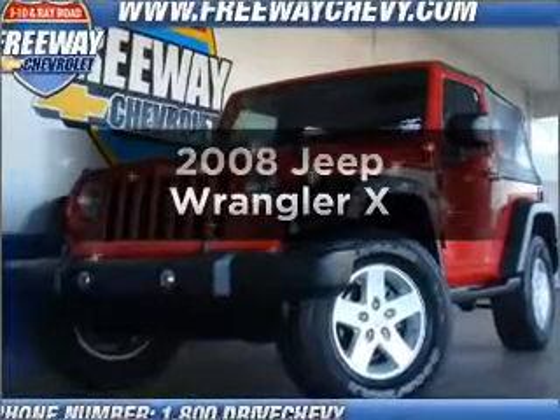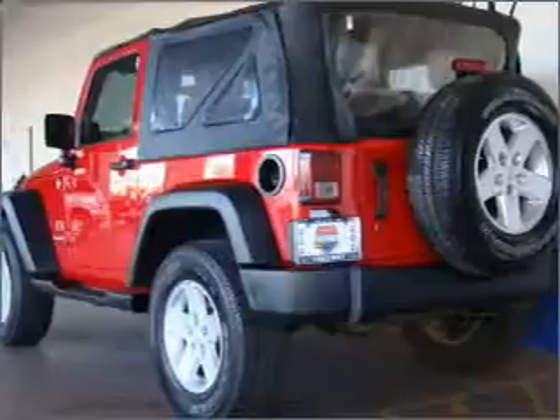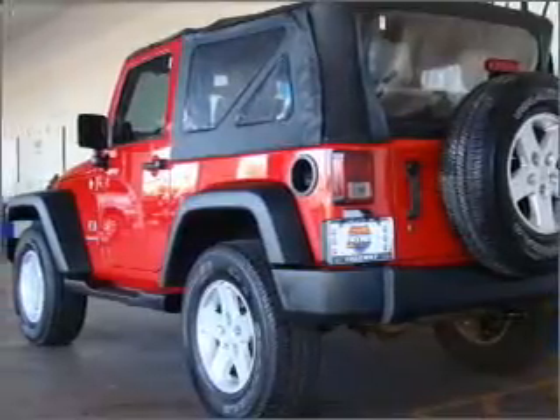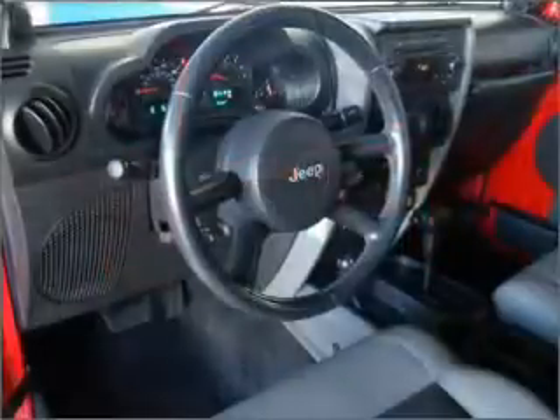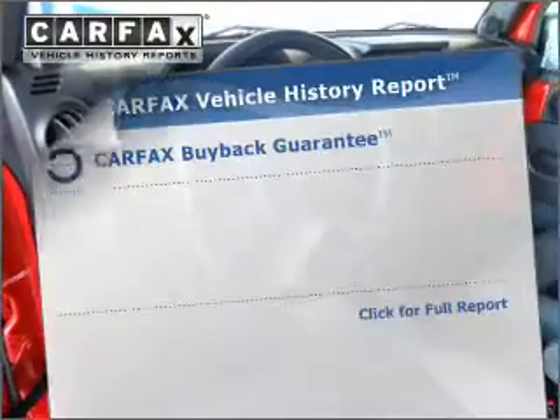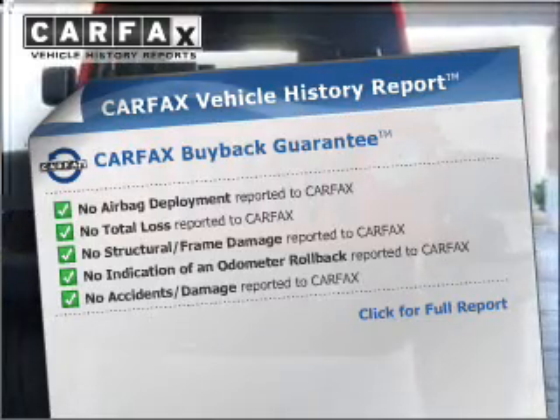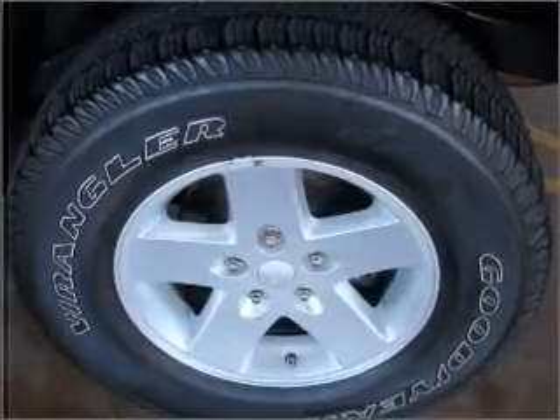Check out this 2008 Jeep Wrangler — this is the set of wheels you've been looking for. With a reliable six-cylinder engine connected to a smooth-shifting transmission, the anti-lock braking system will keep you safe on the road. Rest easy knowing this vehicle comes with a Carfax Vehicle History Report from Carfax, the most trusted provider of vehicle information.